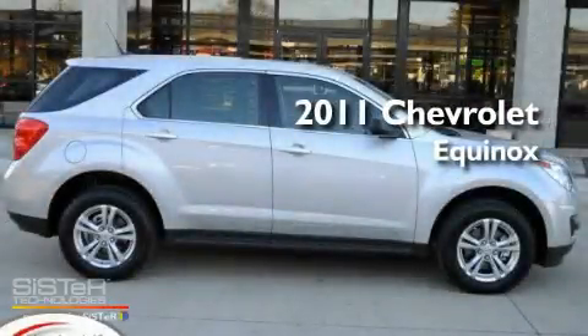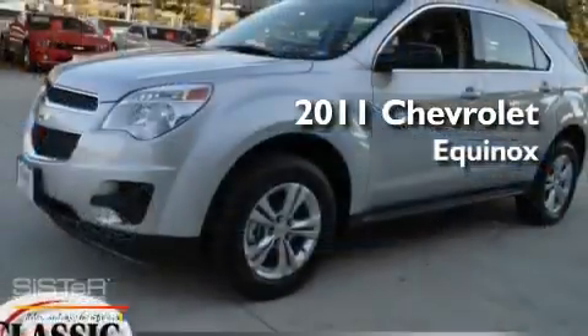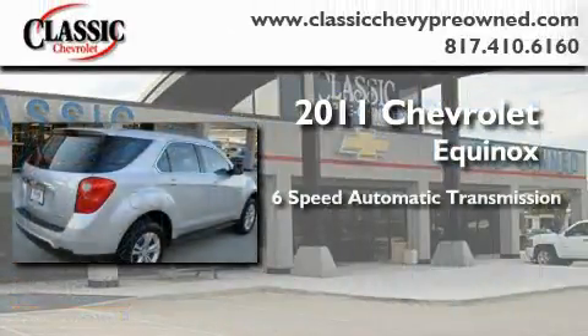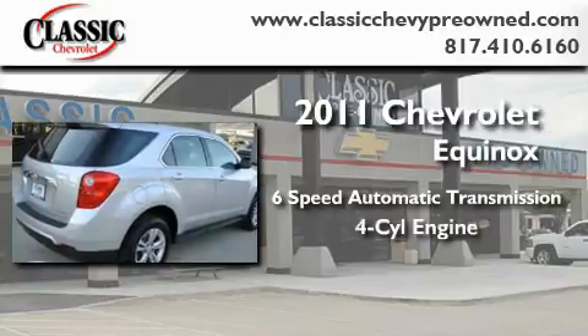This is a certified pre-owned 2011 Chevrolet Equinox. This crossover has a six-speed automatic transmission and an inline four-cylinder engine.